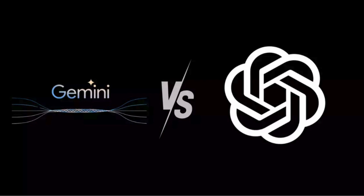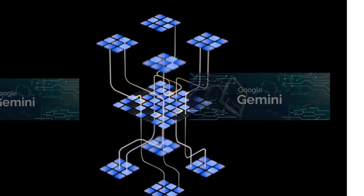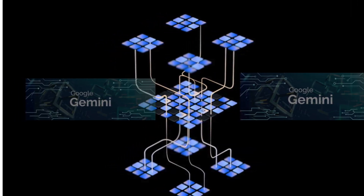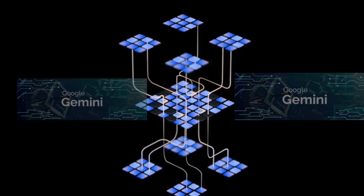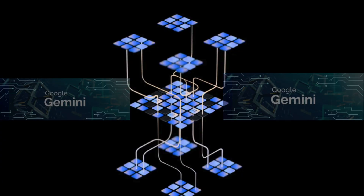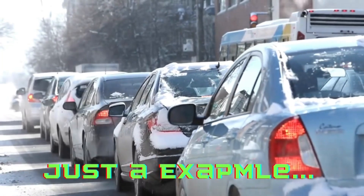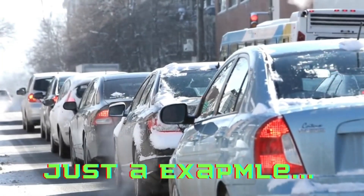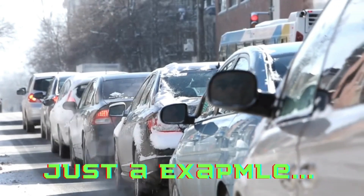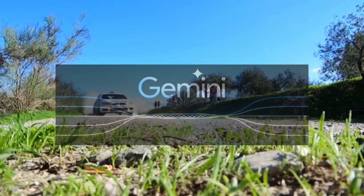Let's understand what Gemini is and how it works. Gemini is a brand new AI model of Google that's even more powerful than the one that uses the power of Bard. Imagine Bard is a regular car — it's a pretty good car, it can get you where you need to go. But Gemini is like giving that car a rocket engine. It makes Bard faster, smarter and more capable than ever before.